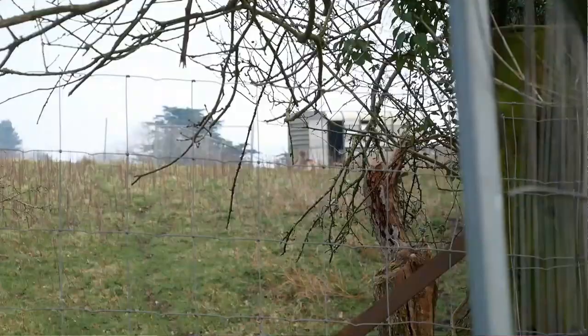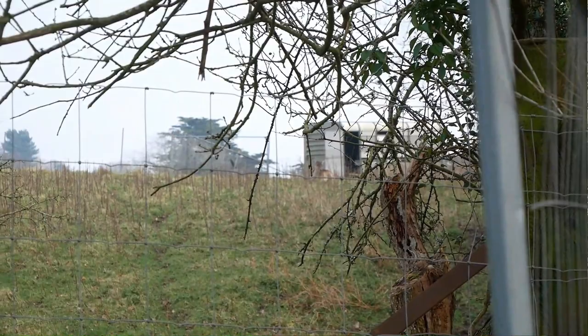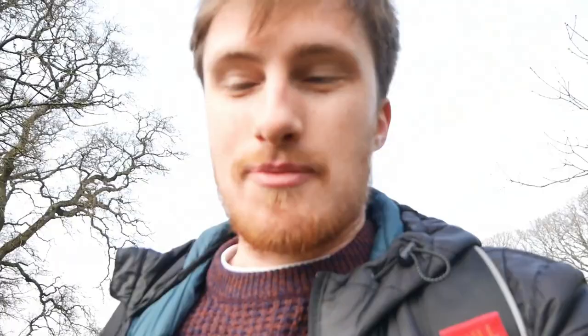I've found the deer! It's right next to what in the summer months must be a café. This is clearly a very popular walking spot for tourists. The deer are just over there behind the fence — they're called Fleur and Donnie. There's an amusing sign that says 'please do not leave your bikes on the fence as Fleur and Donnie have been known to eat them.' A woman passing by tried to call them over for me, but they've already eaten and are just chilling out. I don't blame them — it's nice weather, really nice walk.